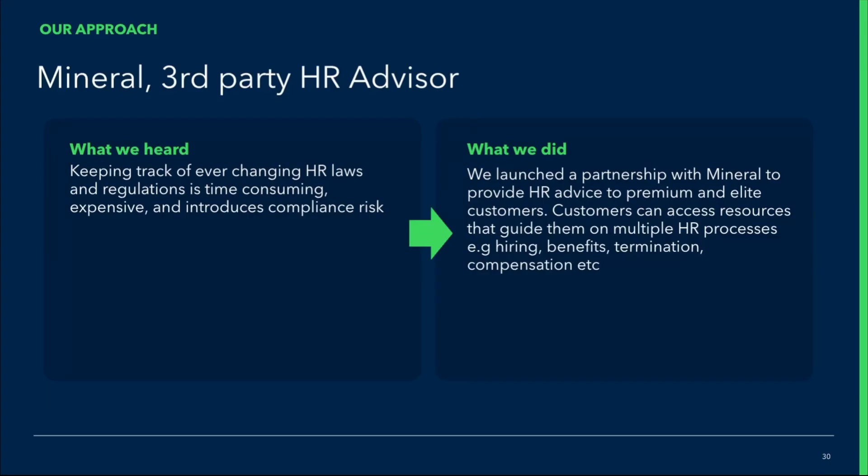To give you some context, we heard a lot from our customers that keeping track of the ever-changing HR laws and different regulations was time-consuming, extremely expensive — especially when you need to get legal help — and also introduced compliance risk for these customers. We heard them loud and clear and launched a partnership with a company called Mineral to provide HR advice to our QuickBooks payroll premium and elite customers.